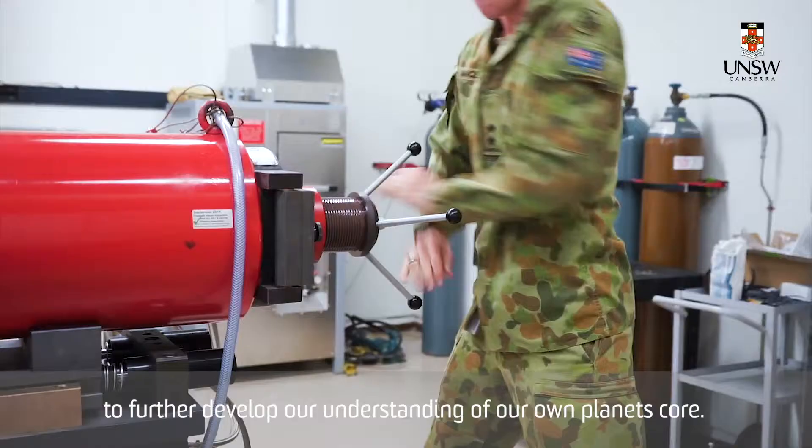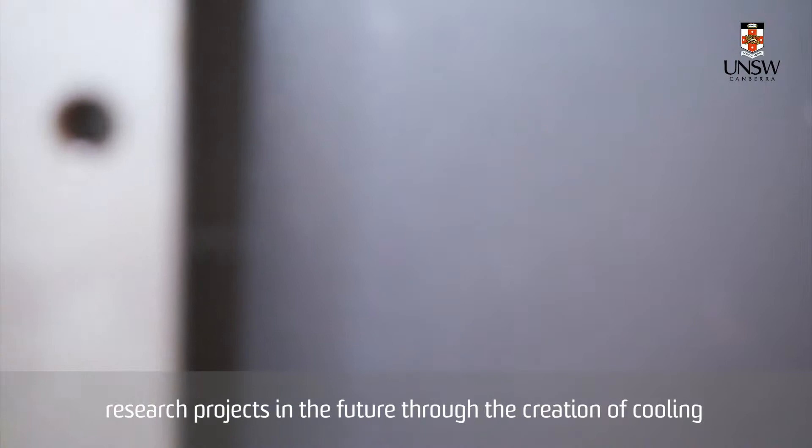The goal of my research is to spearhead the development of more advanced research projects in the future through the creation of cooling methods that simulate the conditions in space.